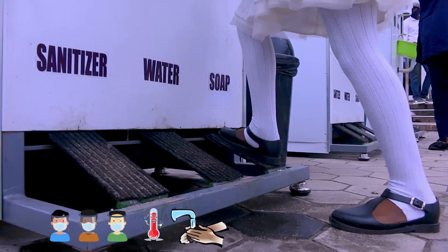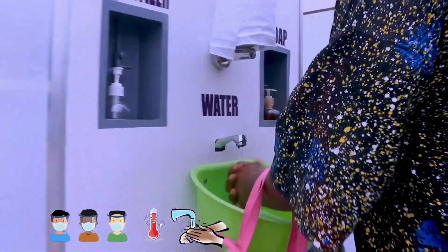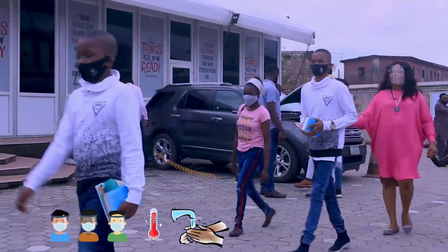As you arrive on Sunday morning, your family will be required to go through temperature and health checks, so please come early and ensure that you and your children have appropriate face protection on.